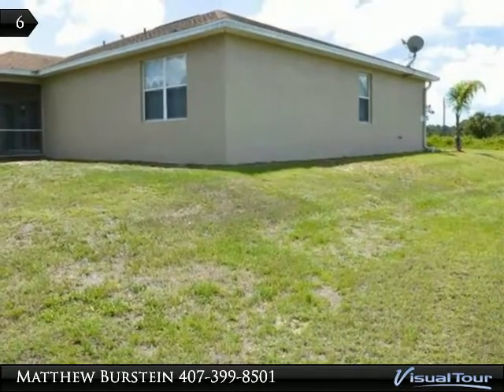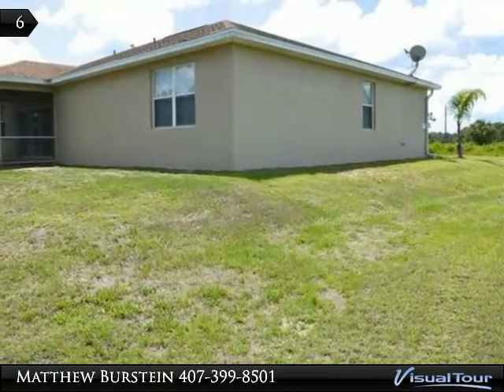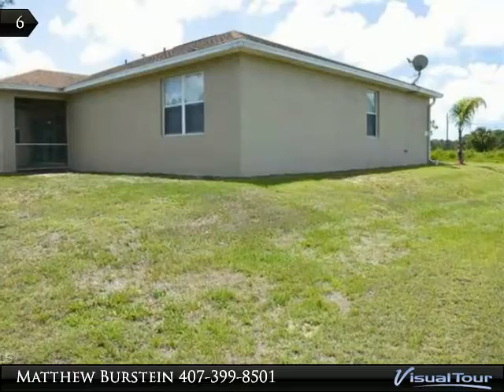Just off of the kitchen is a nice breakfast area. The living room has a large slider that accesses the covered lanai, which overlooks the large backyard with plenty of room for a pool.